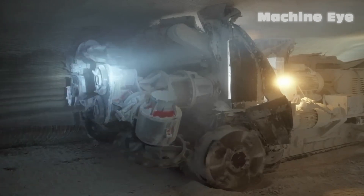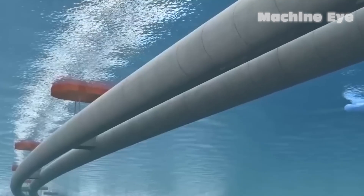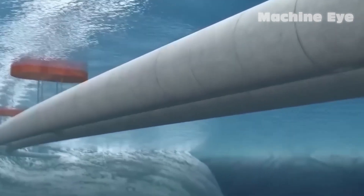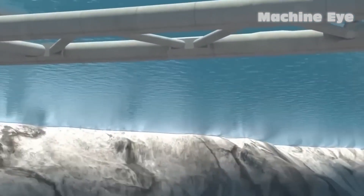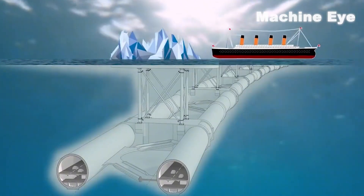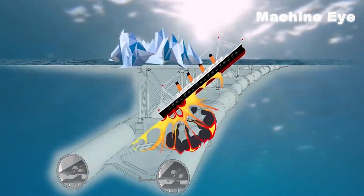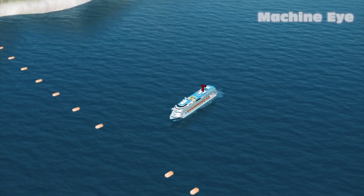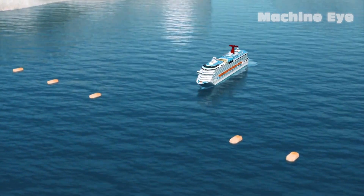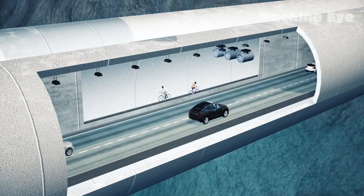However, like any construction technique, the immersed tube method has its drawbacks. One notable challenge is the complexity of drainage and the risk of accidents. Since the tunnel structure is exposed underwater, proper waterproof measures must be implemented to prevent water leakage. Moreover, the tunnel's exposure to the marine environment makes it more susceptible to damage from ship anchors and potential shipwrecks. Although the construction process itself may seem relatively simple, it presents significant challenges in terms of technical expertise and knowledge.